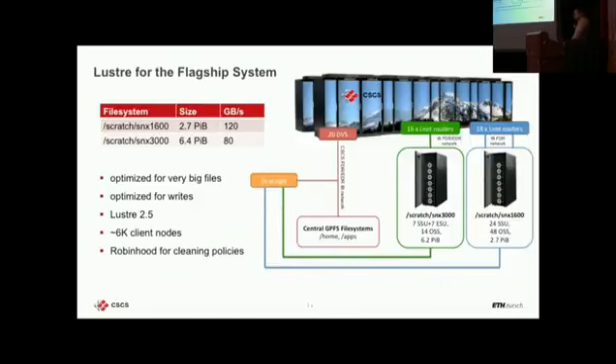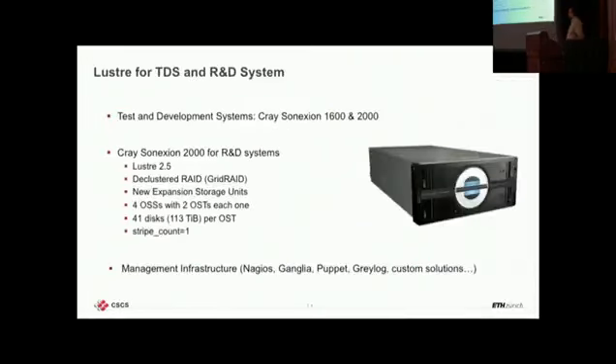The two systems are a little bit different. The 1600 is more performance-oriented, doing around 140 GB/s — less space but more performance, due to the number of OSS and SSUs. Each SSU performs a few gigabytes, so the more you add the more performance you get. The 3000 is more dense — fewer OSS but larger capacity disks, so we have more space. All of this is attached to a machine of roughly 6,000 client nodes, plus some nodes outside used for other purposes.